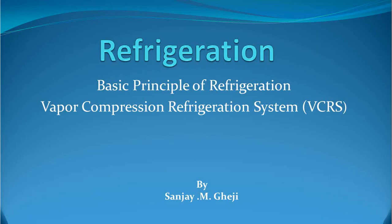Hello dear friends and students, and all those watching this video. I am Sanjay Gheeji and I welcome you all to my YouTube channel. This is my second video in the series of Refrigeration. Today I will talk on Vapor Compression Refrigeration System, which is a highly famous and most widely used refrigeration and air conditioning system.